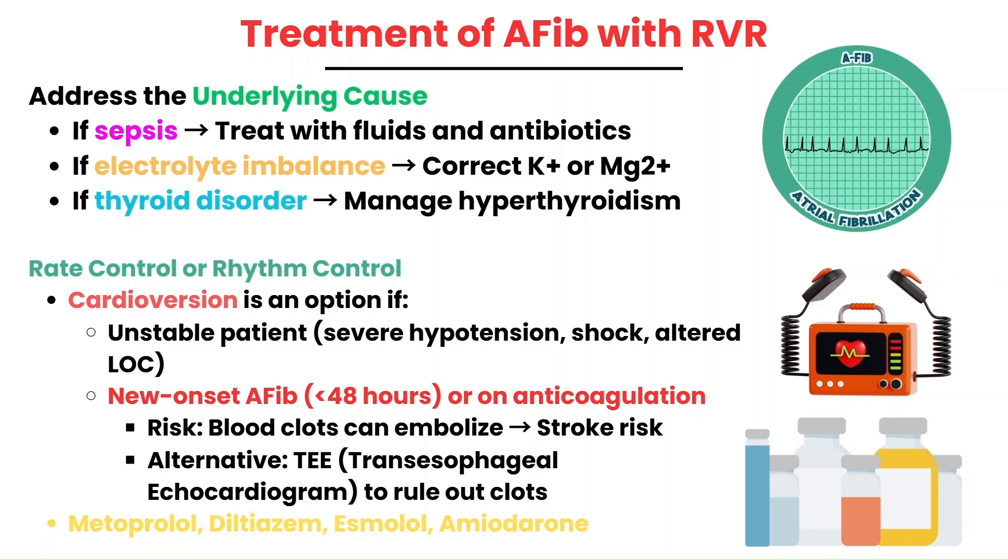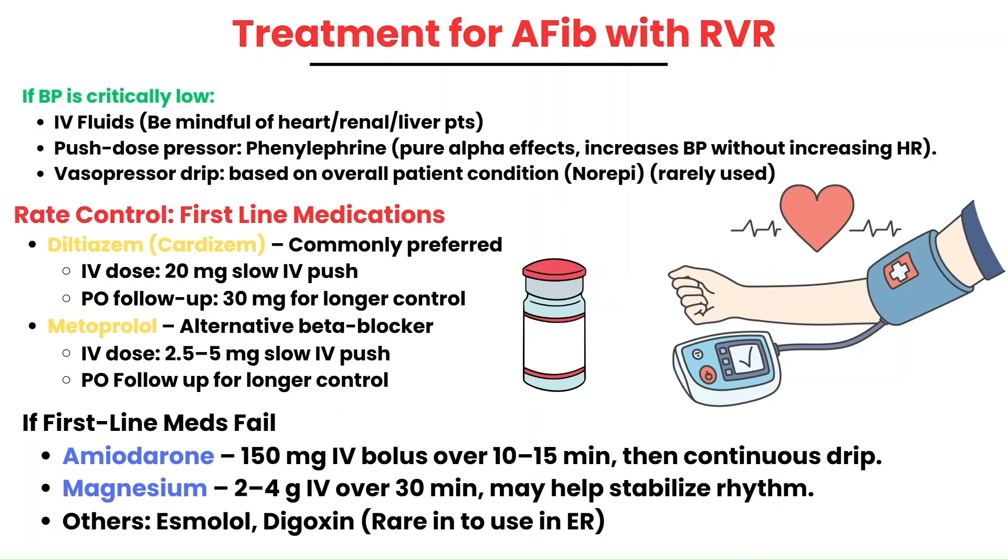Rate control is what is usually done in the ER. Essentially, rate control means giving medications to slow conduction through the AV node and ultimately decrease the heart rate. Typically, you'll aim to obtain a heart rate around the 110s with hemodynamic stability. When the patient is hypotensive with AFib RVR, it can be the result of poor ventricular filling times. If we give medications to slow conduction through the AV node, it can give the ventricles time to fill and therefore increase cardiac output and perfusion. However, sometimes medications can make things worse, so providers may choose to address hypotension first with IV fluids and assess whether that had an effect.